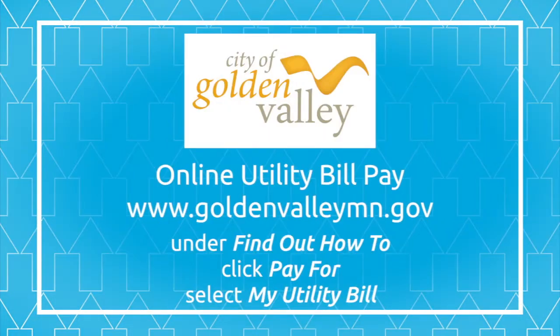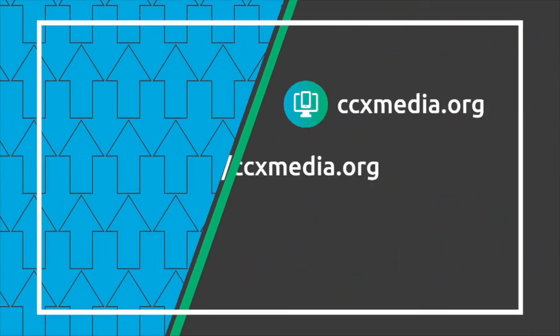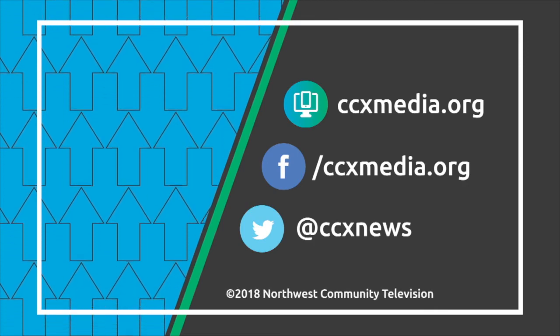To sign up for paperless billing, go to goldenvalleymn.gov and under the 'find out how to' column, click on the 'pay for' box and select 'my utility bill.' Learn more about the connection at ccxmedia.org and follow us on social media.